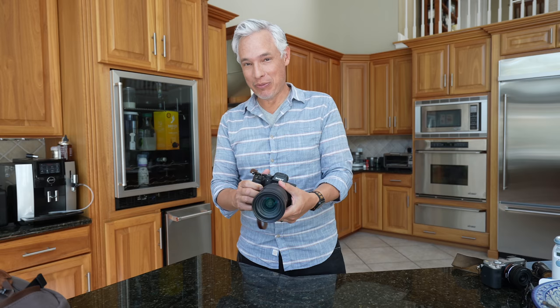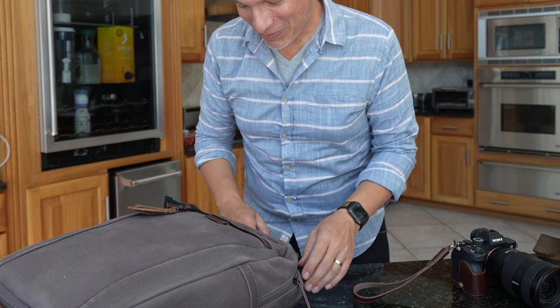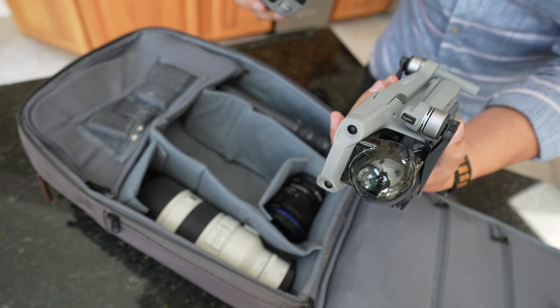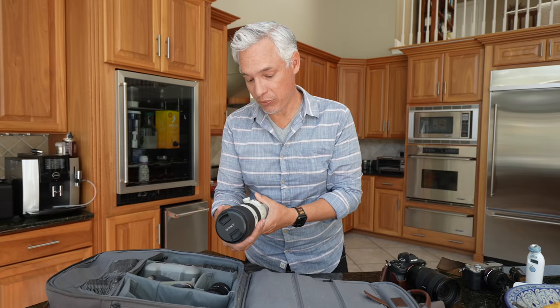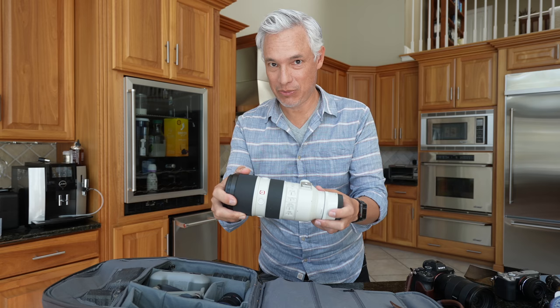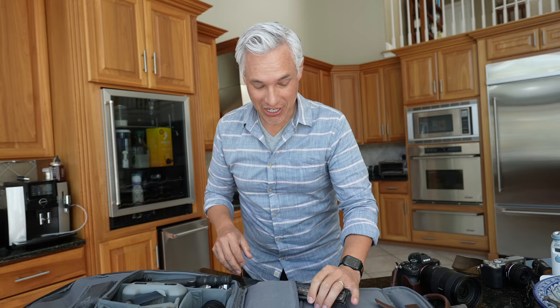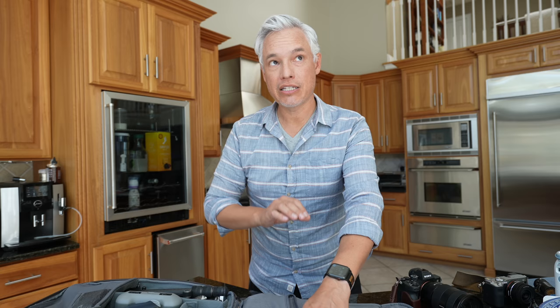So I'm bringing the a7R IV. You wanted me to bring the a7R III, but everybody's like, that camera's three years old and this is the camera I would normally shoot with. I have the 24-70mm f2.8 on there. I got my MacBook Pro in here, I got my Mavic Air 2 drone, but not a 600mm lens because Sony has nothing nearly as compact. Instead, what I bring is a 70-200 and a 2x teleconverter, but this is much bigger than your 70-200.